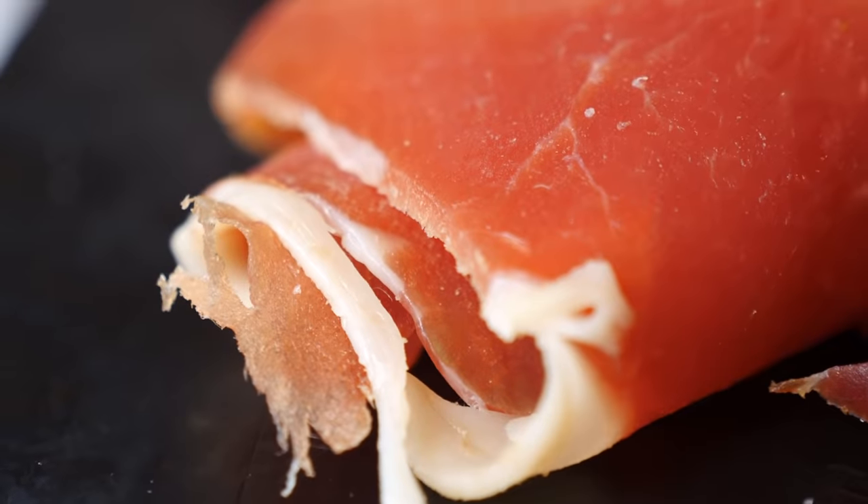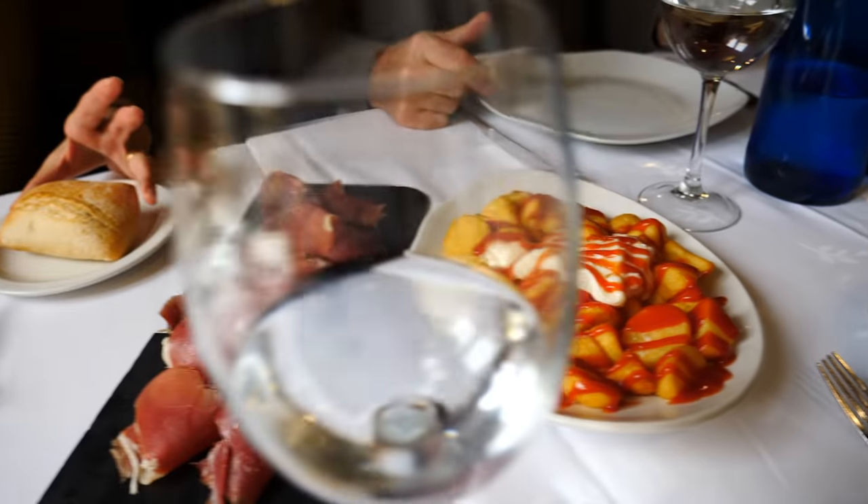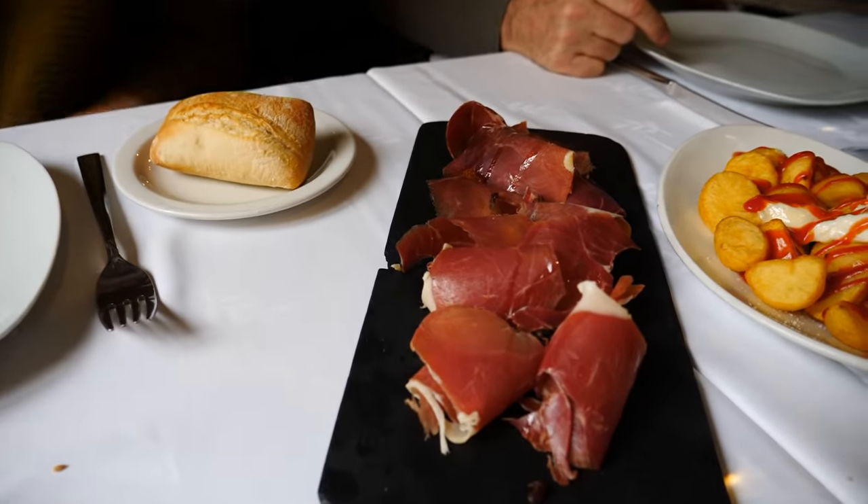So we have the jamon serrano. We also have patatas bravas and we have some loaves of bread fresh out of the oven. This is going to be really tasty.